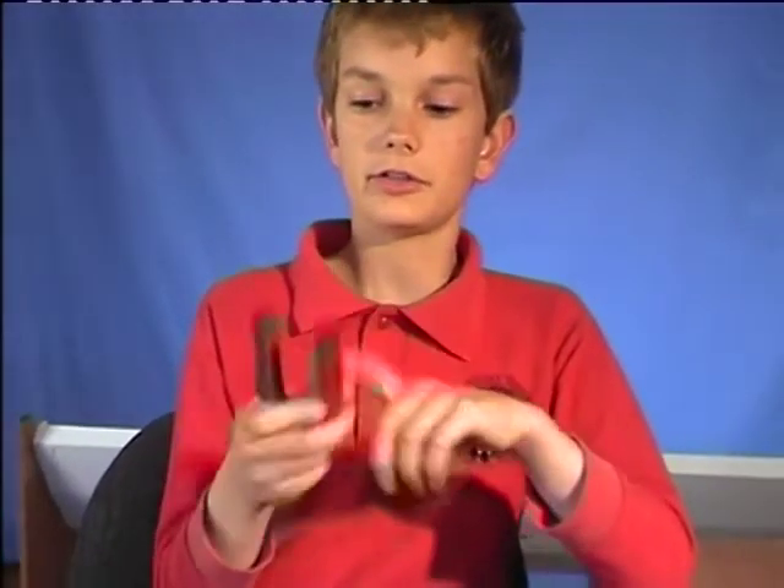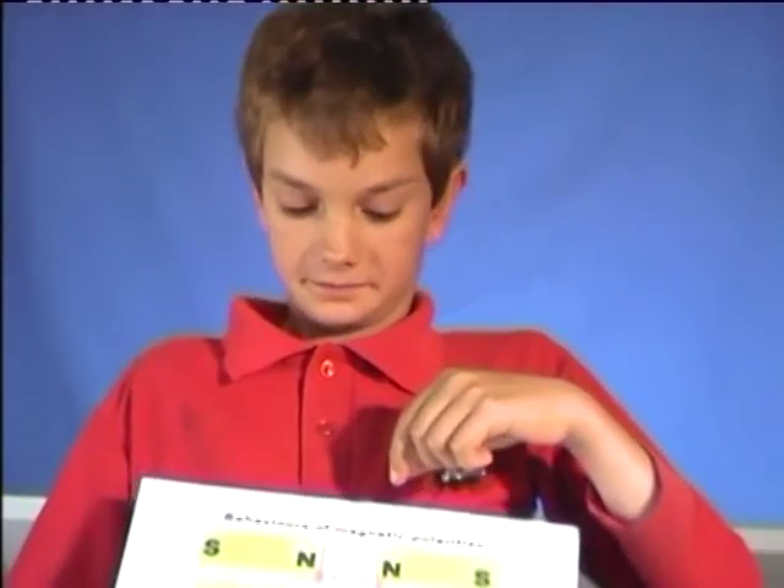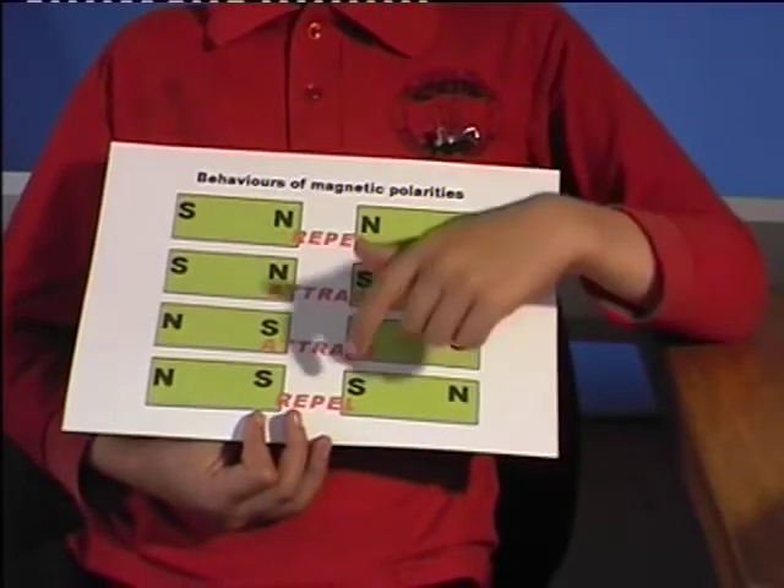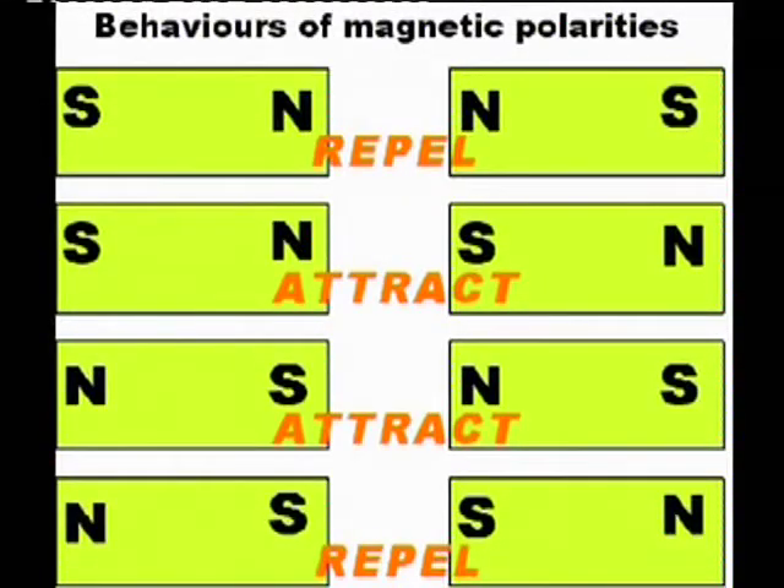Every magnet has two poles — a north and a south pole. You can see it here. North and north repel. South and south repel. But if they are reversed, they attract. See? South and north attract.